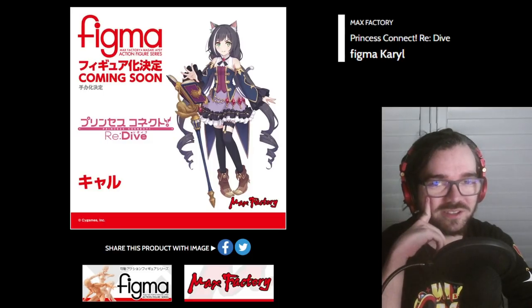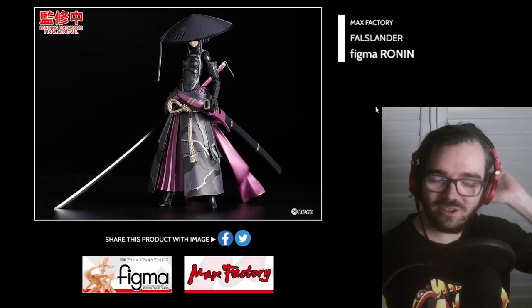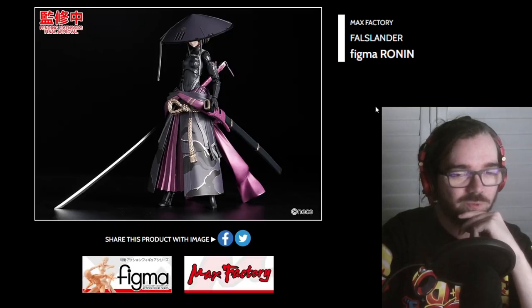Why was this not with the other Princess Connect stuff? I'll never know. And Kokoro — she's gonna be cute. Oh yeah, it's the Ronin. Oh man, I was going off about this one last time because I thought the concept was interesting, and damn, that looks really cool. That's nice — I really like that.